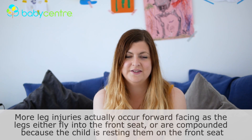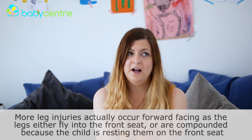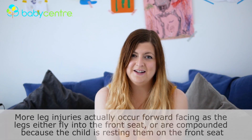But what about the chances of a broken leg when a child is rear-facing? Aren't those chances increased? In a hypothetical situation, if I could choose a broken leg over what is without a doubt the most fragile part of the body — the head, the neck, the spine — I mean, it's an obvious answer really.